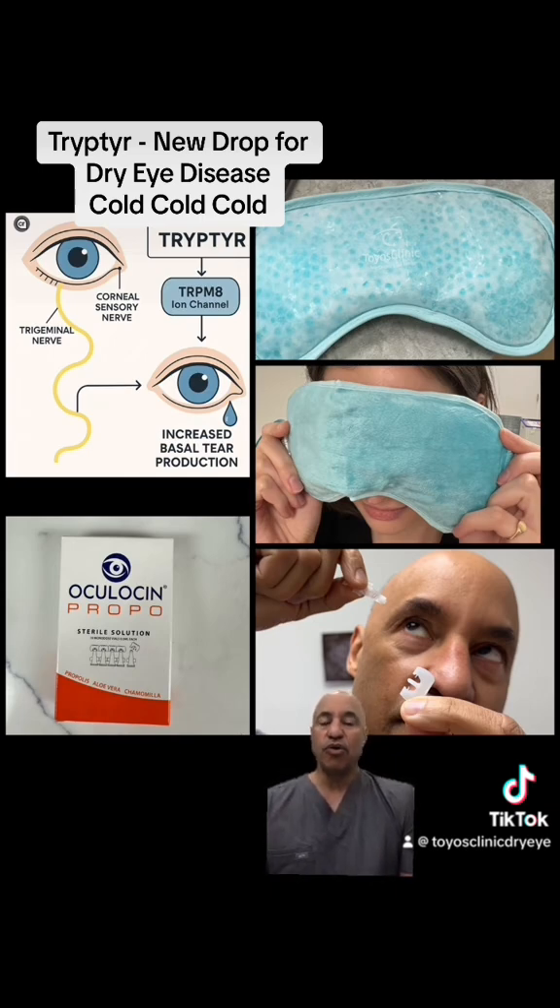leaving you more susceptible to bacterial and demodex overgrowth. We've been all about cold compresses and cold drops. You're hearing more and more about cold because we know that cold stimulates not only the TRPM8 receptors, but also the FOXO genes.